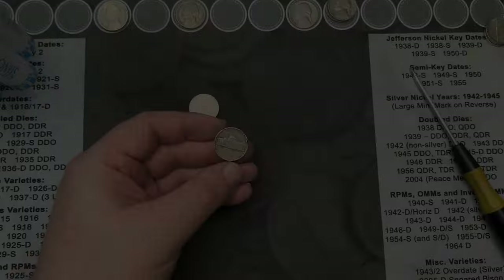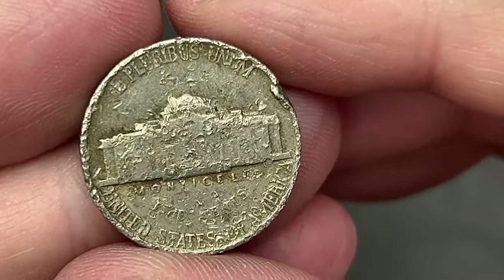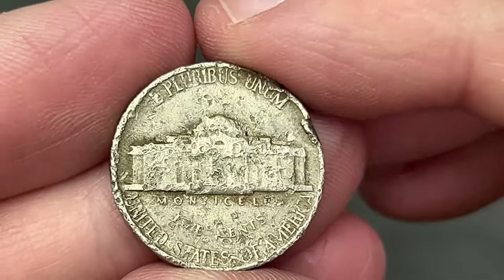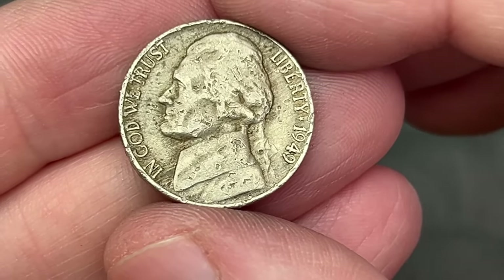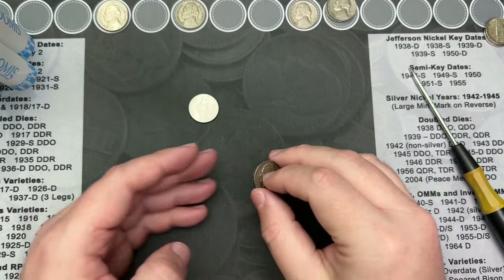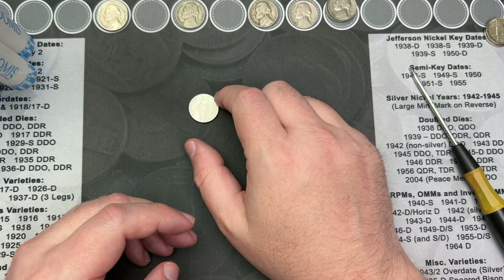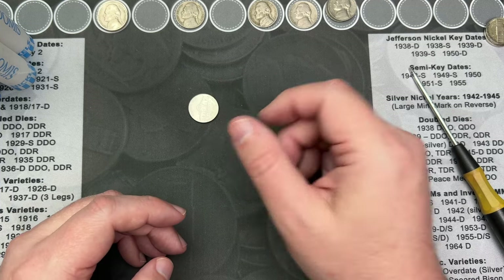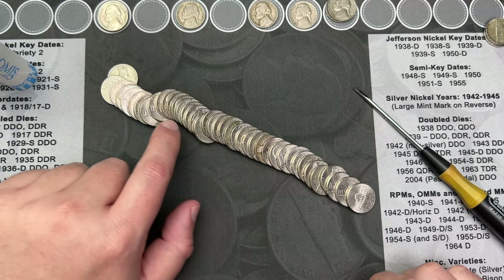Roll 16 and towards the end I come across this one that's really beat up — savaged — but when I flipped it over, it is a 1949. So that counts as a find, even though it is nearly decimated. It definitely still counts.